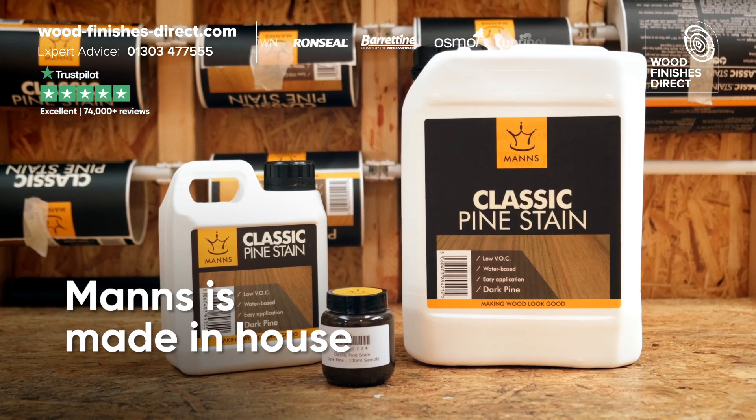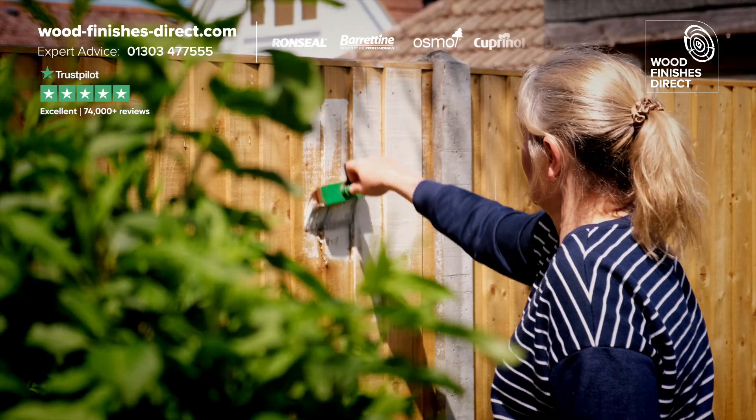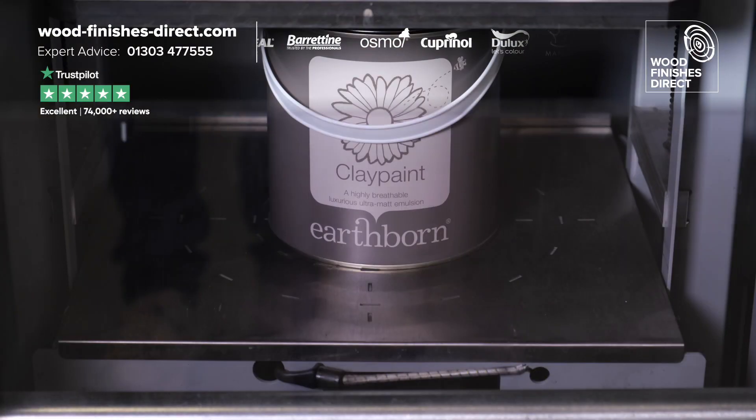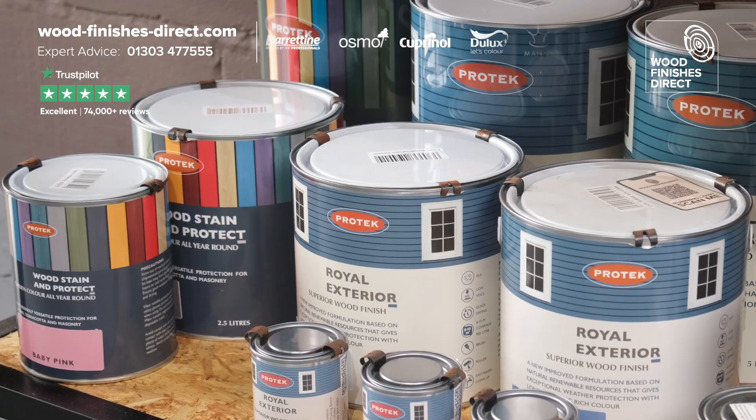Just ask for man's. Whether it's decking, fencing, sheds, floors or doors, we have what you need from established brands, environmentally friendly brands or smaller independents.